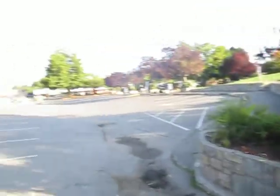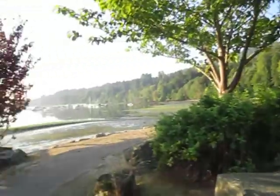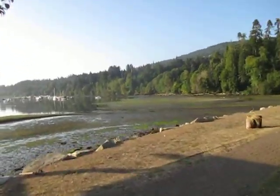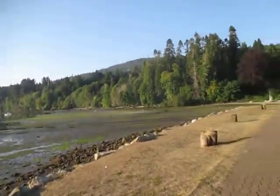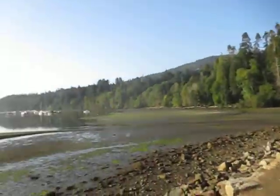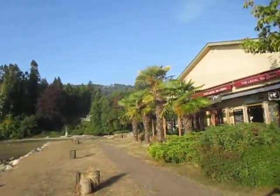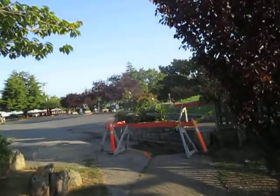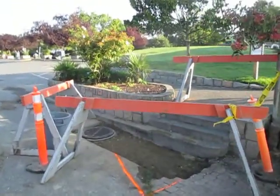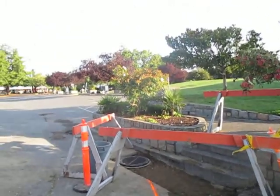Another beautiful morning in paradise here in Ganges on Salt Spring Island. Dry weather continues — it's crazy dry. It's been a very dry summer.